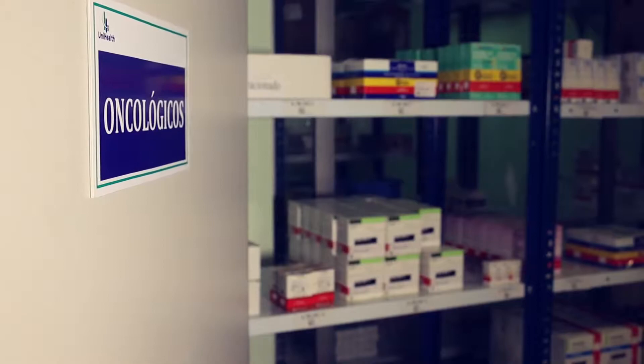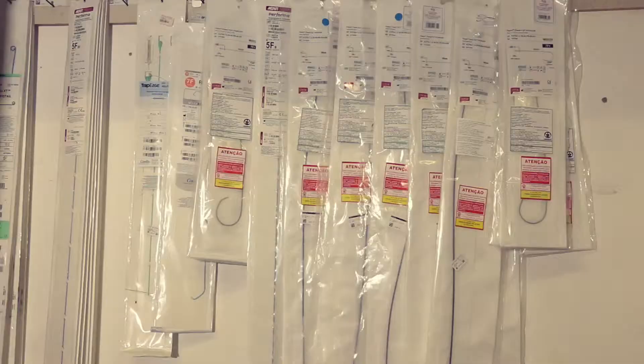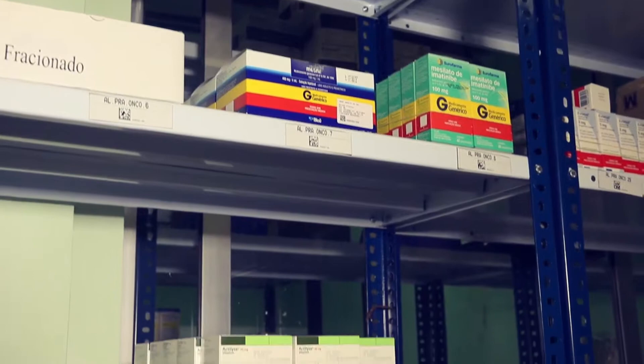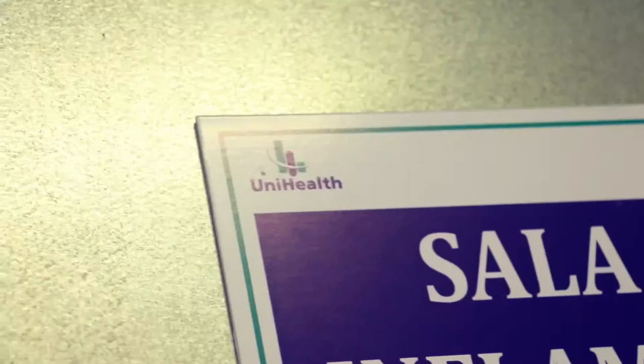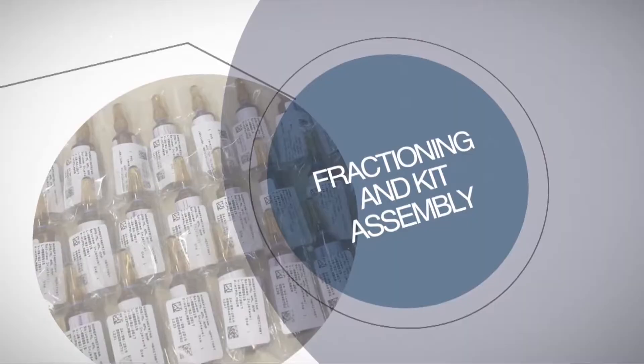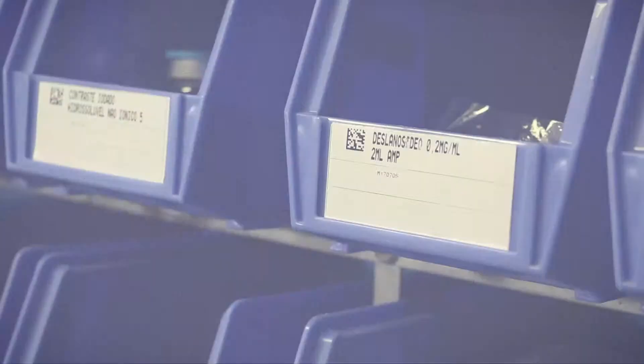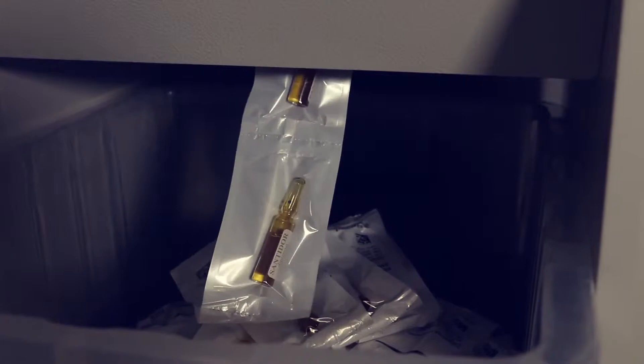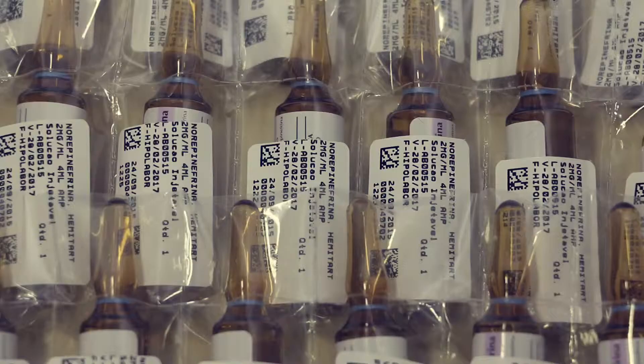Oncological drugs and high-cost products that need differentiated care are also stored in separate areas. All products — medical supplies and medicines — are fractionated to their minimum dosage and identified by data matrix code.